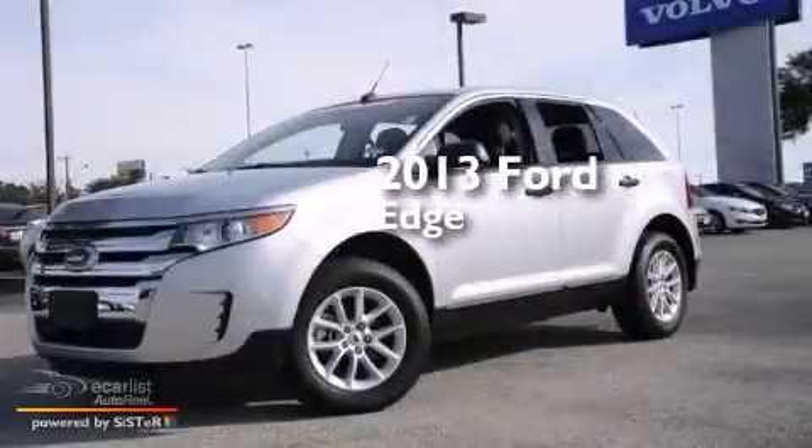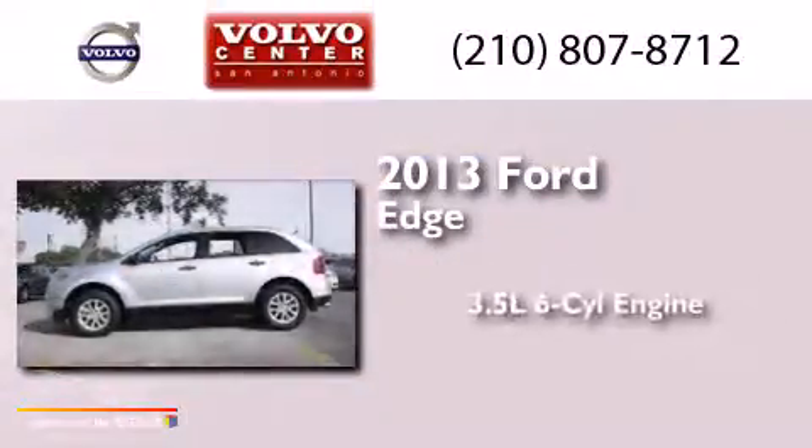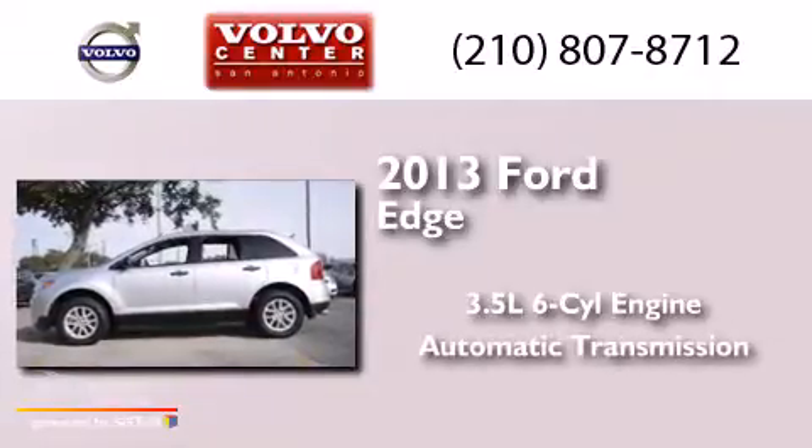This is a 2013 Ford Edge. It has a 3.5-liter six-cylinder engine and an automatic transmission.